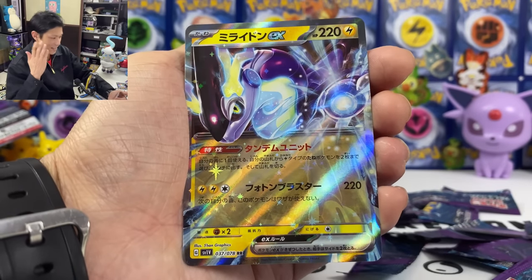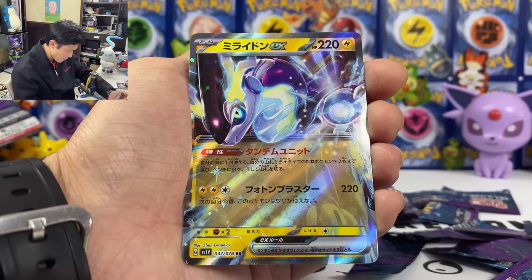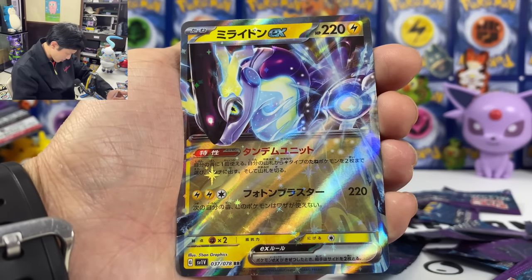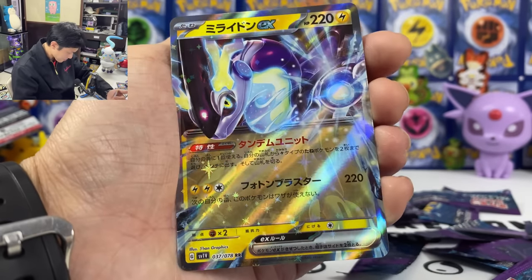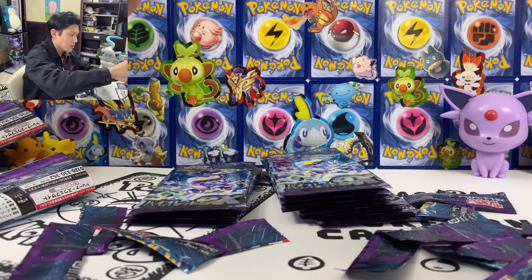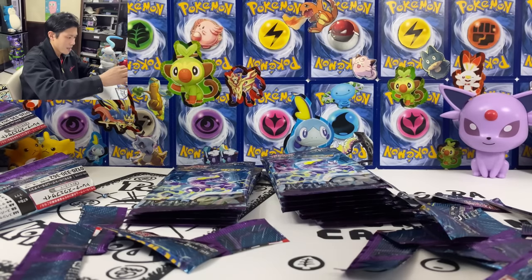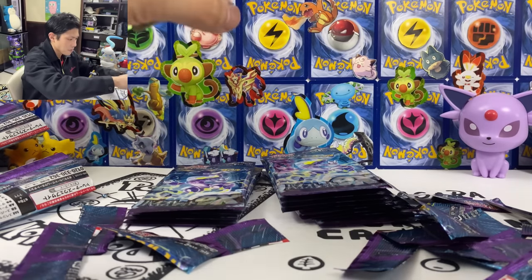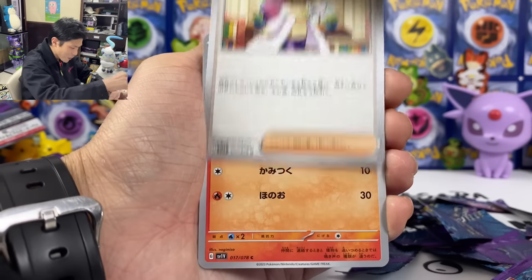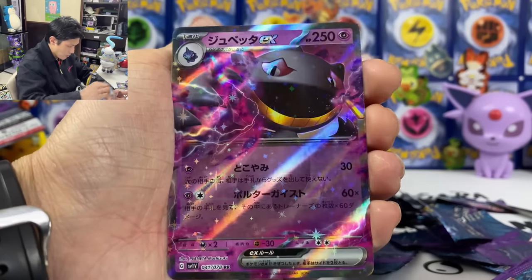I got one! Now I have three — I have enough to make his deck. From your deck, you can choose up to two basic Thunder-type Pokemon and put them on the bench. So you can use it to call your Mareep and then evolve it into Flaffy — another really playable card. We got her! We got three Miriam in this box. And we got Burnett — a Psychic-type.